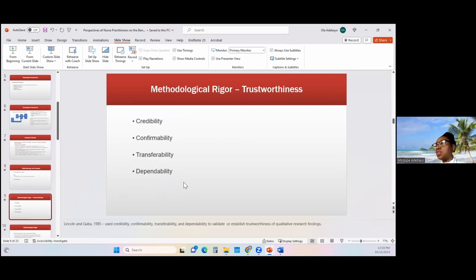Methodological rigor was established through trustworthiness. I used the Lincoln and Guba 1985 method of establishing trustworthiness of qualitative research findings, which included credibility, confirmability, transferability, and dependability. With regards to credibility, I was able to establish a trust-building relationship with the nurse practitioners, particularly the nurse practitioner gatekeeper, who I had worked with in the past.